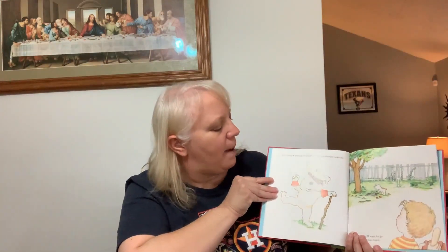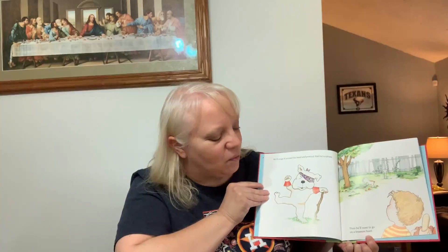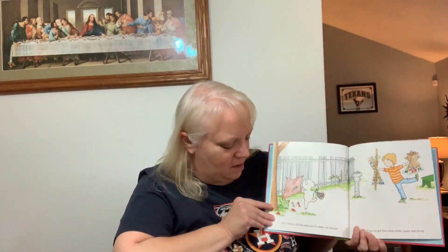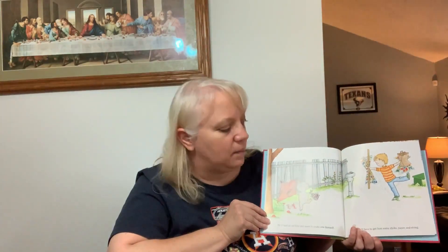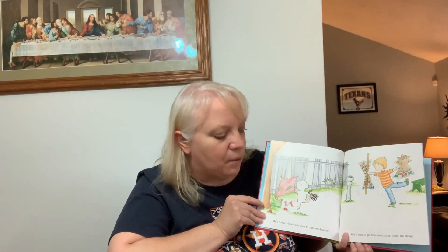He'll wrap it around his head and pretend that he's a pirate. Then he'll want to go on a treasure hunt. He'll find an old kite and want to make one himself. You'll have to get him some sticks, paper, and some string.